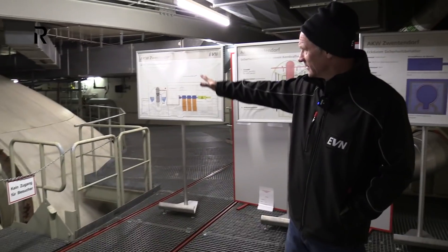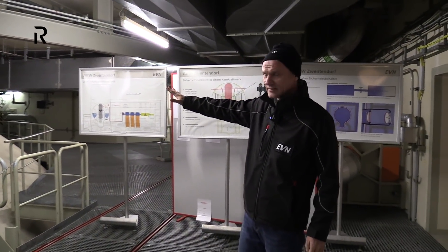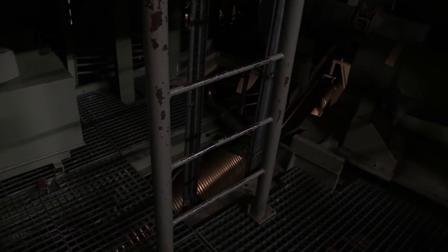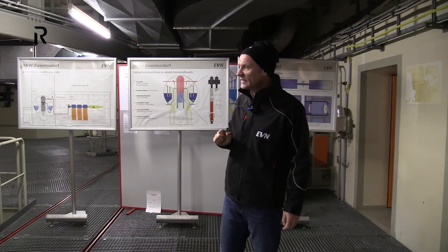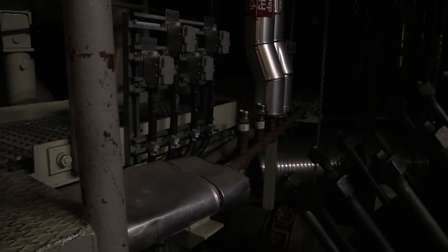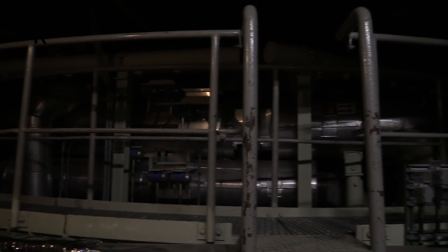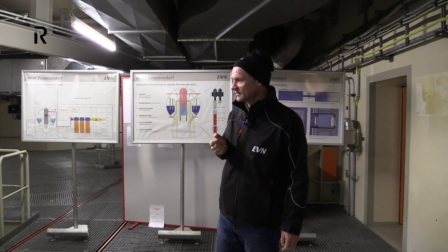This is the containment — this is the upper part of the containment. It is possible to go inside, but only two weeks a year, because after one and a half years a reactor like this is refurbished and they are changing parts. Then they open this door to go inside the containment.